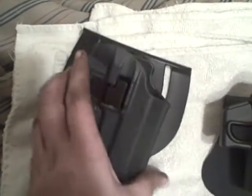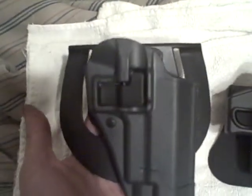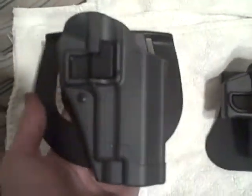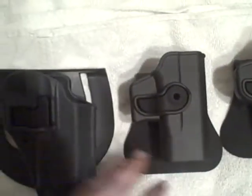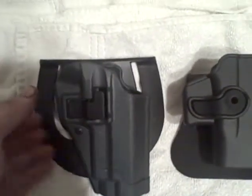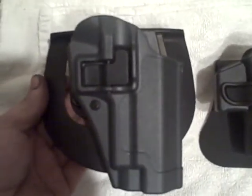To compare, guys — right here is a Blackhawk CQC Serpa paddle holster, I think they call it a Sportster. I bought this for my Sig 220 Equinox. As you can see, look how much bigger the paddle is. In some situations that's better, especially for a heavier gun. But you see how much bigger the paddle is than on these ITAC holsters.